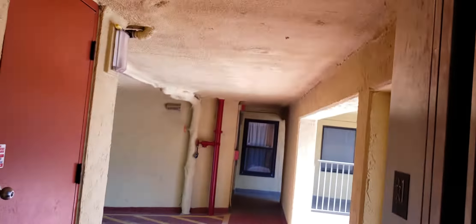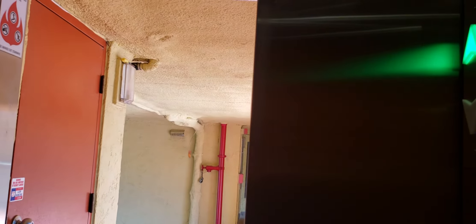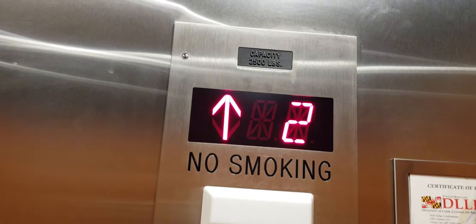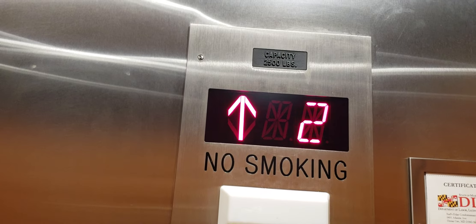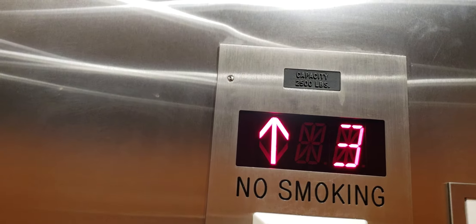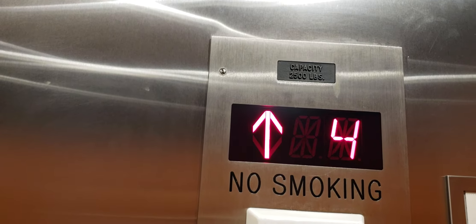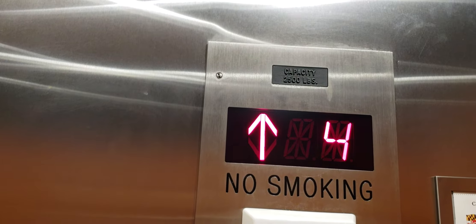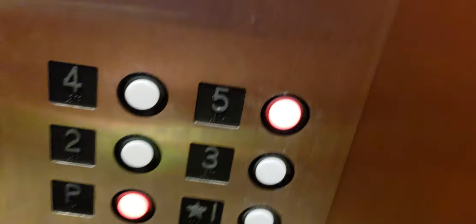Five. Looks like the other south elevator has like white lights on those lanterns. Two. Three. Four. It's a Delaware elevator. If I make this more loud, let's go on to P.